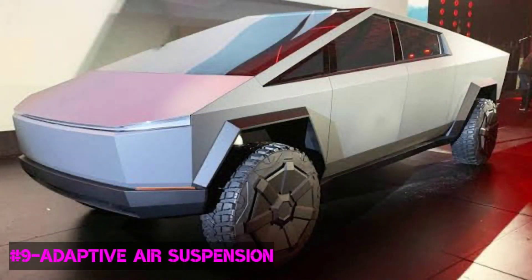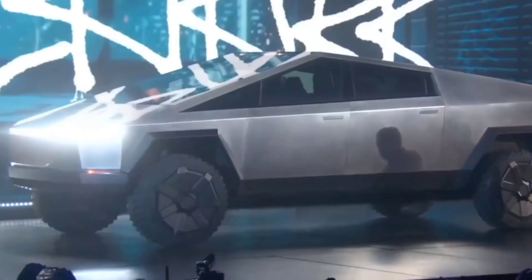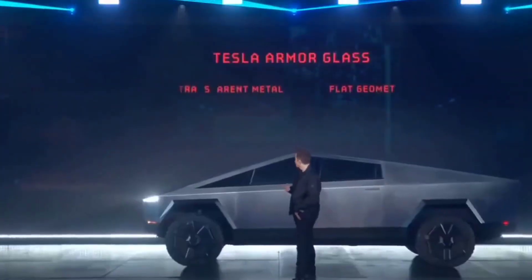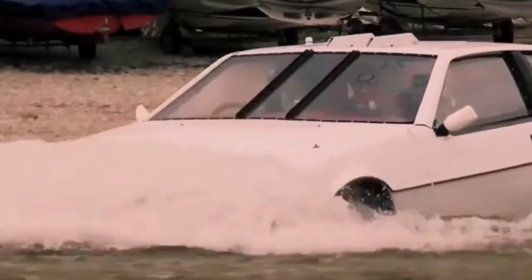Number 9: Adaptive Air Suspension. The suspension will act as a cherry on the cake. You can raise or lower the suspension 4 inches either way, which will give easy access to the Cybertruck. This Tesla monster comes with adaptive air suspension, enabling the Cybertruck to self-level according to the terrain, thus ensuring comfort. Go wherever you want, drive any terrain, and yet the coffee on the dash won't spill.